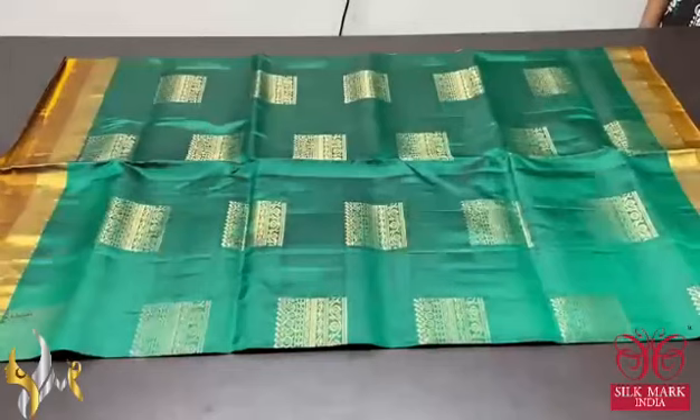Pure Kanjiwaram soft silk saree, double border collection. Bright beautiful colours with golden zari work in the buttas as well as the pallu. The pallu is mustard yellow colour — very elegant with golden zari weaving and big motif design. Same mustard yellow blouse piece, completely contrast to the body colour. The body colour is a beautiful chilly red.